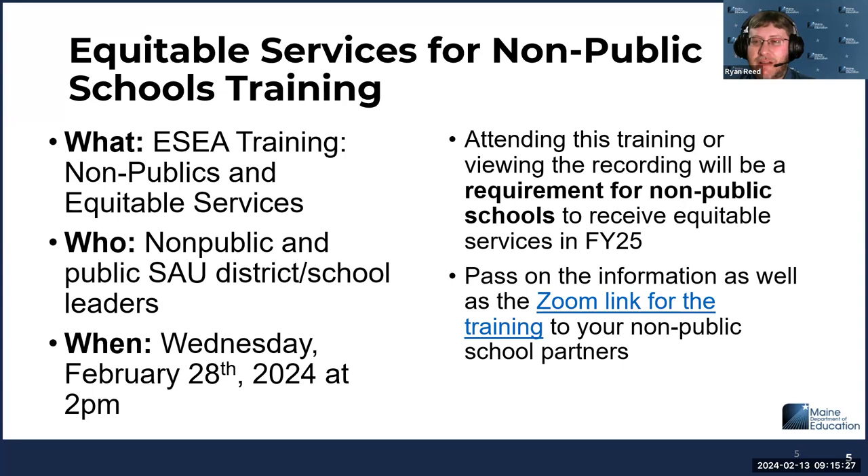While this isn't foolproof, it at least provides some guarantee that the Department of Education has provided the training and that they have received it — so if there are disagreements in the future, we can point to what was covered as allowable or unallowable. We want to cover monitoring, allowable fiscal uses, what each title can be used for, and best practices in the consultation process. We'll put out communication through the newsroom in the coming days and provide the Zoom link. It's also in the newsletter — please pass it on to your non-public partners so they can get it on their calendars.